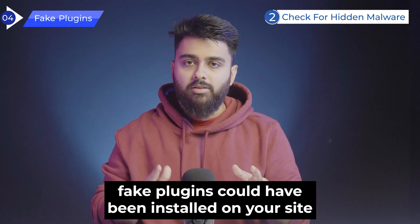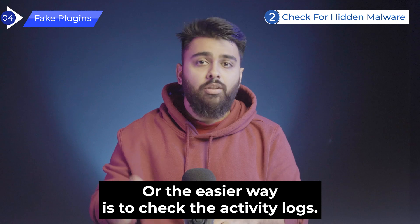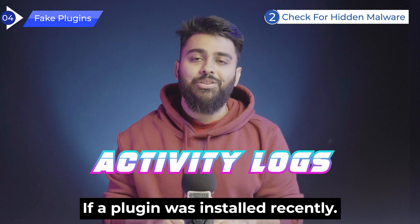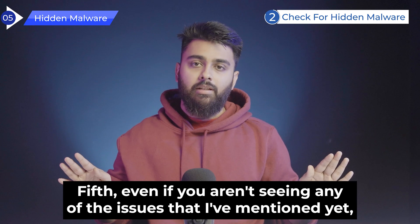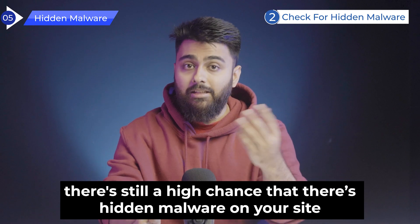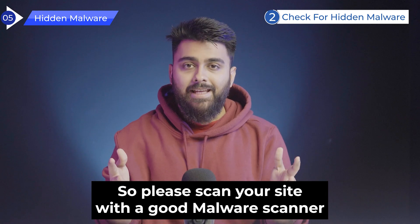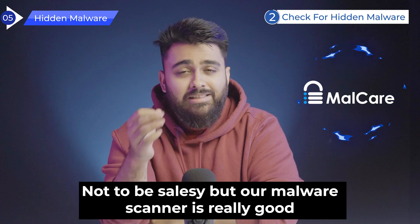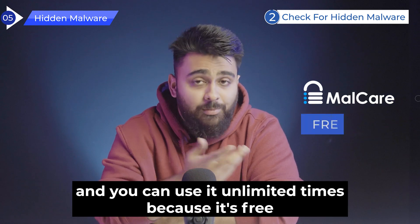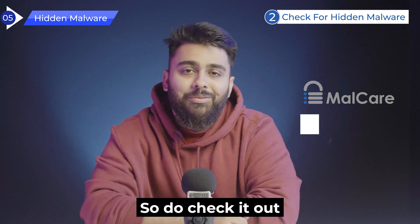Fourth, fake plugins could have been installed on your site. You can manually review all your plugins, or the easier way is to check your activity logs to see if a plugin was installed recently. Fifth, even if you aren't seeing any of the issues mentioned yet, there's still a high chance that hidden malware is on your site due to other changes. So please scan your site with a good malware scanner. Our malware scanner is free, unlimited, and has the latest algorithms to catch malware from this vulnerability.